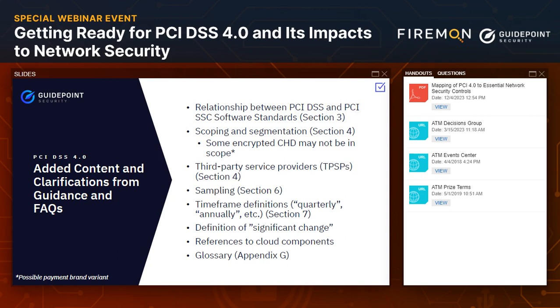There is a lot of additional clarification and content added that I think is hugely helpful. Some of it really hasn't changed much — for example, scoping and segmentation rules are still pretty much the same. But there's a great deal of definition that has been added. For instance, what exactly do we mean when we say 'quarterly,' 'annually,' 'significant changes'? These are terms that if you've been through a PCI DSS assessment, you already know where some of those gray areas have been. The council has taken steps to really help clarify their intent on some of these.